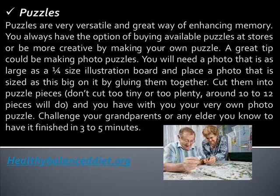Puzzles. Puzzles are very versatile and a great way of enhancing memory. You always have the option of buying available puzzles at stores, or be more creative by making your own. A great tip is making photo puzzles. You'll need a photo as large as a quarter-size illustration board, glue it on the board, cut it into puzzle pieces, and you have your very own photo puzzle.